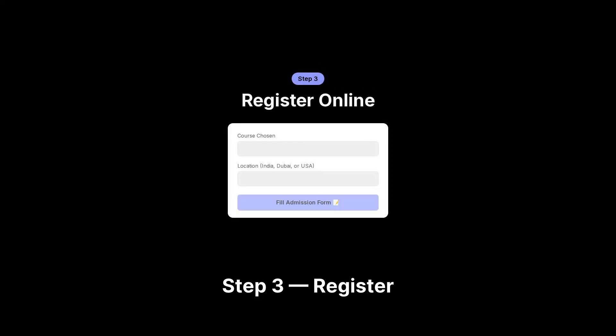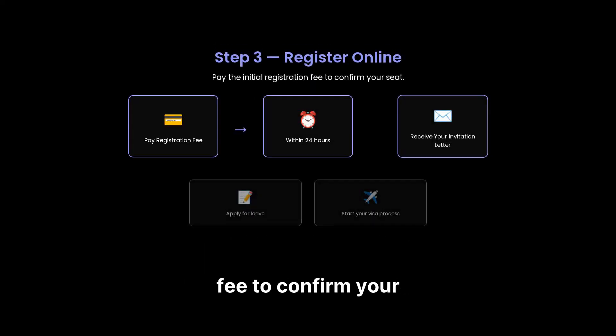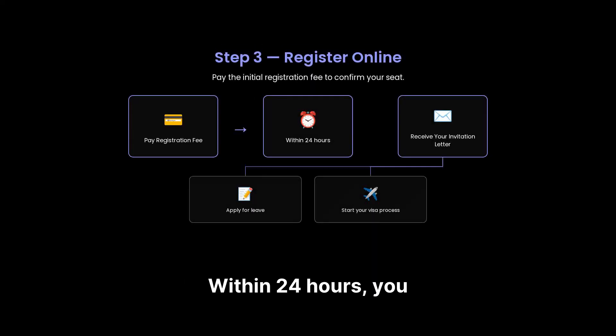Step 3: register online. Once you have decided the course and location, the remaining steps are very simple. Fill the online admission form for the center you've chosen and pay the initial registration fee to confirm your seat. Within 24 hours, you will receive your invitation letter. This letter is very useful for applying for leave or starting your visa process.